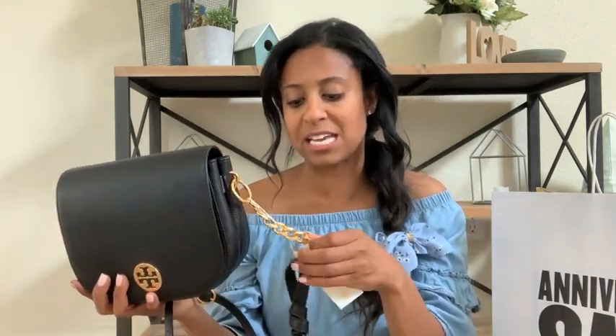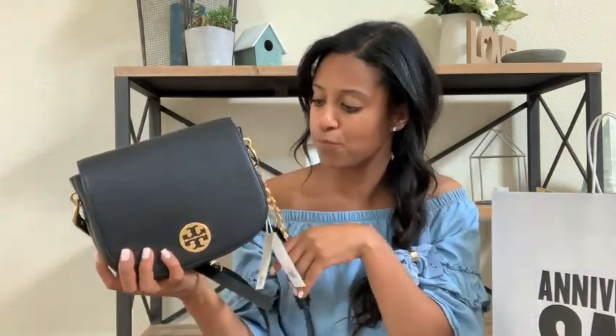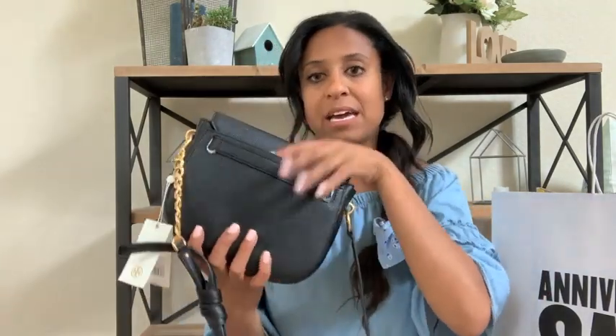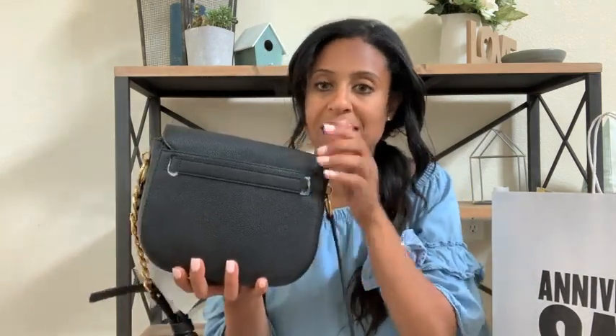This bag is all pebbled leather. All the hardware is this gold — it's not super shiny, it's kind of matte, which I think will be so cute for fall. The front of the bag has the Tory Burch emblem on it — really simple and pretty. The back of the bag just has a bar across — I still need to rip off the plastic. The back of the bag also has a back pocket where your phone can fit, some lip gloss, something like that.